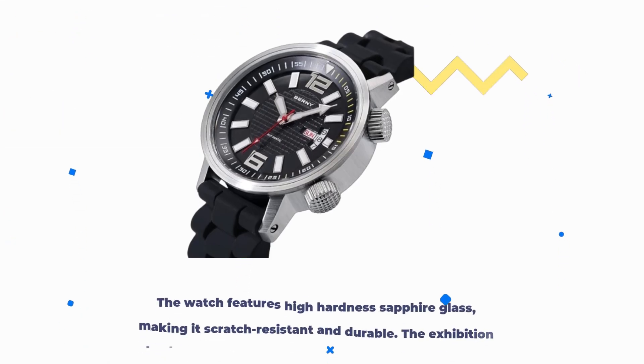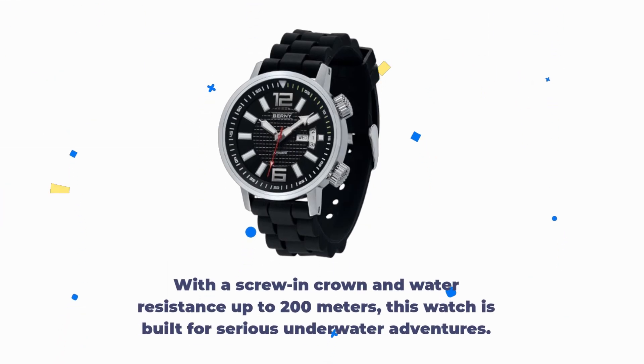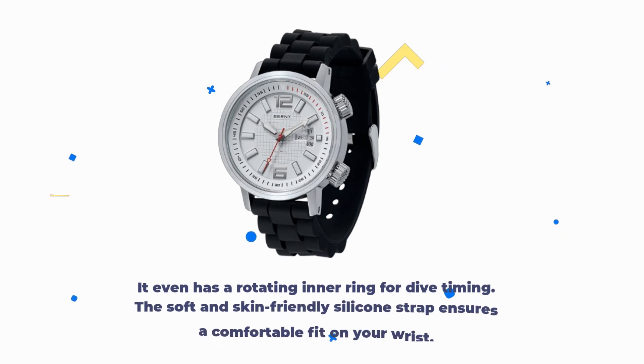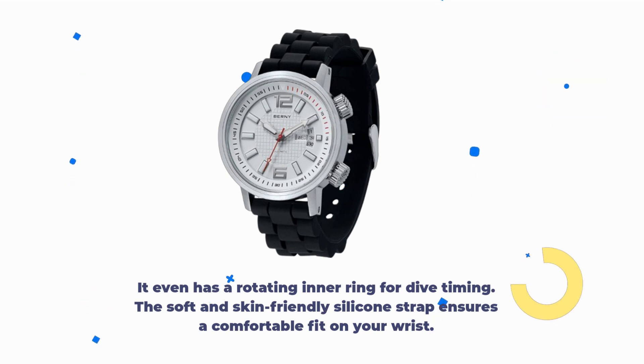The watch features high-hardness sapphire glass, making it scratch-resistant and durable. The exhibition back cover allows you to admire its intricate interior. With a screw-in crown and water resistance up to 200 meters, this watch is built for serious underwater adventures. It even has a rotating inner ring for dive timing. The soft and skin-friendly silicone strap ensures a comfortable fit on your wrist.